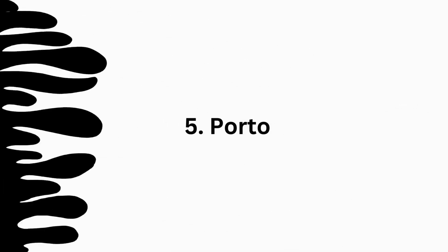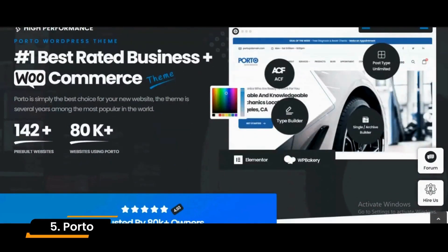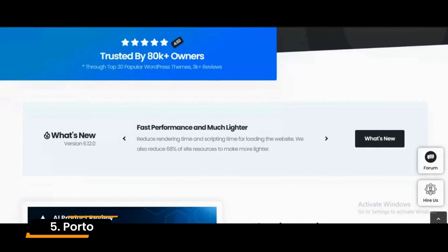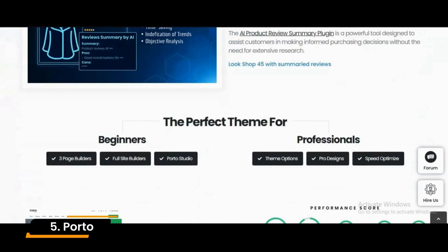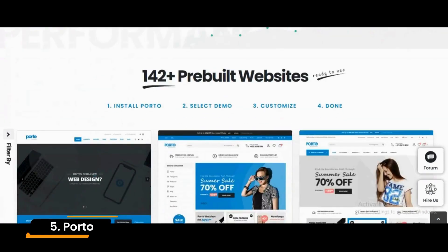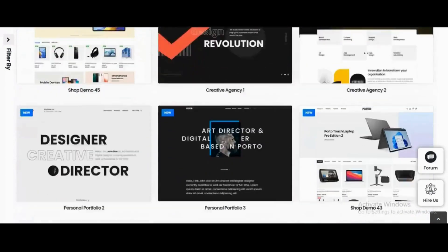Number 5: Porto. Porto is a user-friendly theme you can use to build a modern website. If you are a beginner, we recommend this theme for you. Its built-in SEO features, page speed optimization, and mobile responsiveness make it a strong choice for businesses and individuals looking to improve their website search engine rankings.